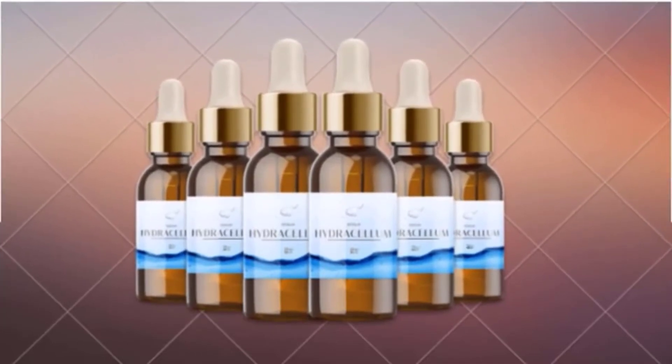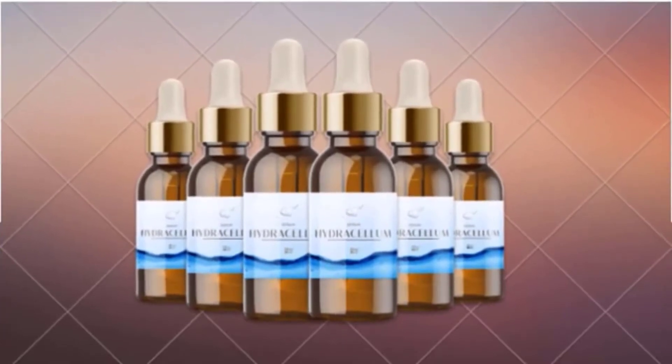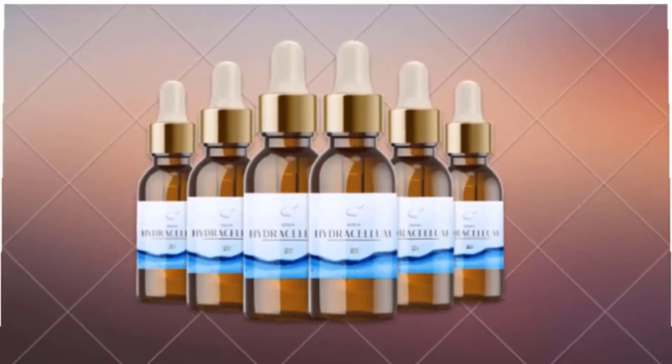Now we will focus on the benefits and drawbacks of the Hydracellum serum. Starting with the benefits: Hydracellum helps you enjoy healthier and younger-looking skin in just a few days. It supports skin health naturally without causing any side effects. The serum aids in the restoration of skin vitality without exposing it to harmful chemicals. It focuses on the regeneration of skin cells, and its natural ingredients target signs of aging and sagginess of the skin.